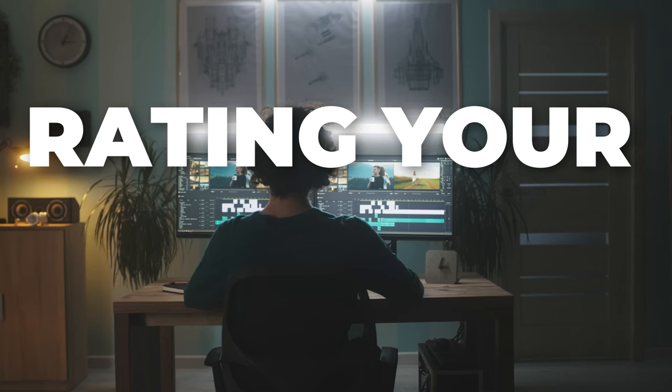Welcome to the first episode of Rating Your Setups, where we go through the setups that you sent on the Discord server and I rate them out of five. Remember, nobody gets five except this guy.